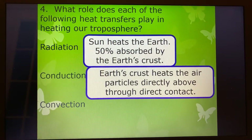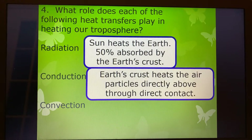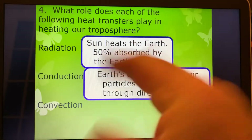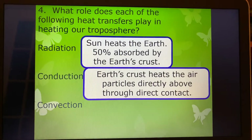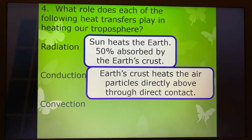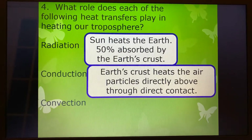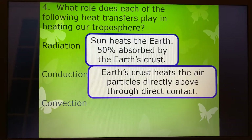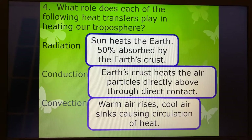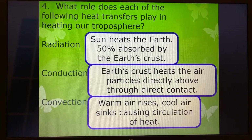Conduction: the earth's crust heats the air particles directly above through direct contact. So conduction is when two things touch and that energy is transferred from one thing to another — the earth's crust actually heats up the air particles. Then convection: we talked about convection currents a few different times this year, talking about it down in the mantle — hot rock rises, cool rock sinks. Same thing here with air masses: warm air rises, cool air sinks, causing circulation.